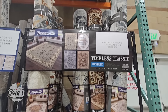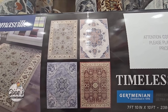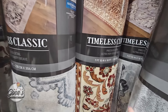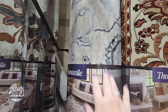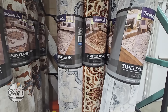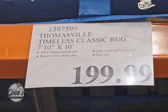We do have some new rugs — Costco's rugs come and go very fast. These are the Timeless Classic and they do look like classic rugs. There are four different styles, however in this store they only have three. They're super soft and a little thick. The price is $200 for a 7-foot-10-inch by 10-foot rug.